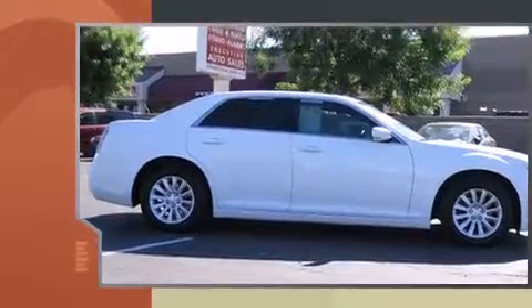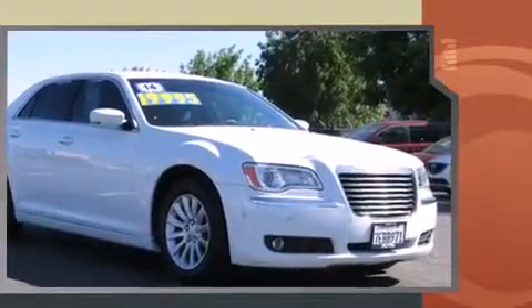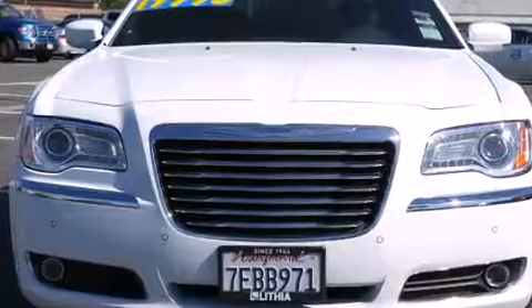Chrysler prioritized practicality, efficiency, and style by including leather upholstery, a tachometer, an automatic dimming rearview mirror, an outside temperature display, heated door mirrors, and more.